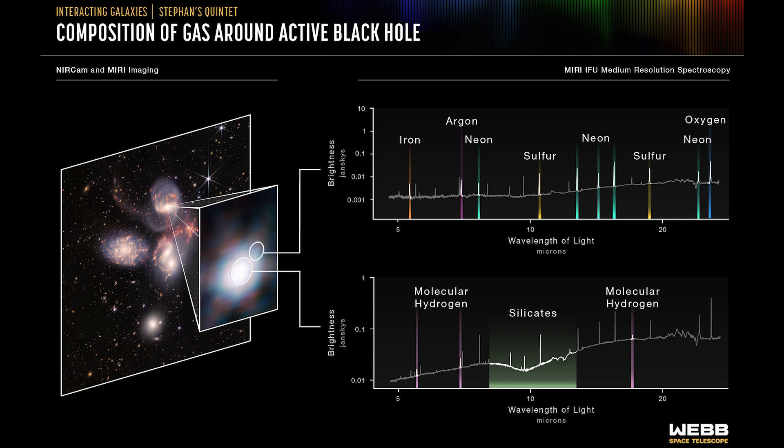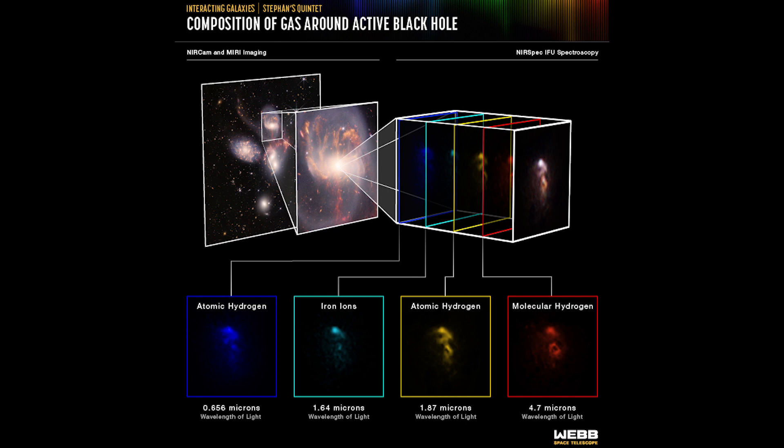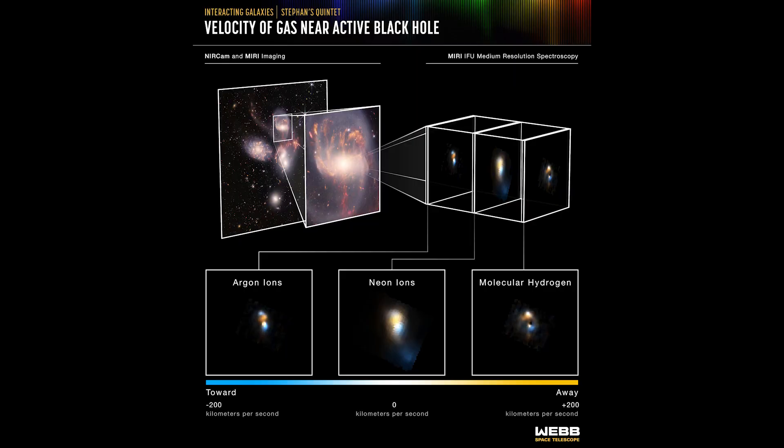NIRSpec also took a spectrum using slightly shorter wavelengths and also saw hydrogen and iron ions being flung out from the center of the galaxy in outflows. The spectra can also tell us about how that gas is moving around the black hole — blue means the area is moving towards us and yellow means it's moving away. And if you notice the number 200, it doesn't sound that fast initially, until you realize the gas is moving at 200 kilometers per second around a violent black hole.